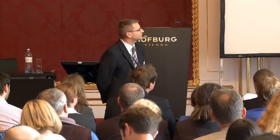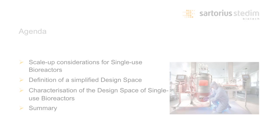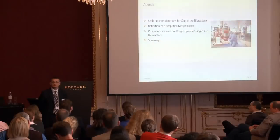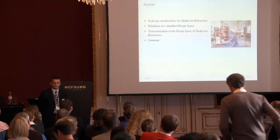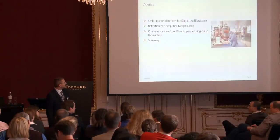In the agenda, you will see that first I will summarize some basic topics — one already mentioned being scale-up or scale-down model systems. Then I will try, in this short time, to define a simplified design space. And in the end, I will show you the characterization data we did at Sartorius for the small-scale 2-litre single-use bioreactor and for the large-scale STRs.